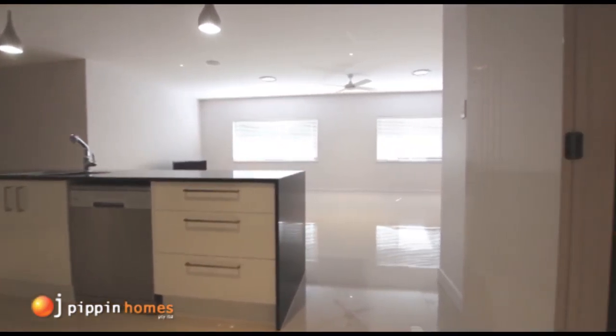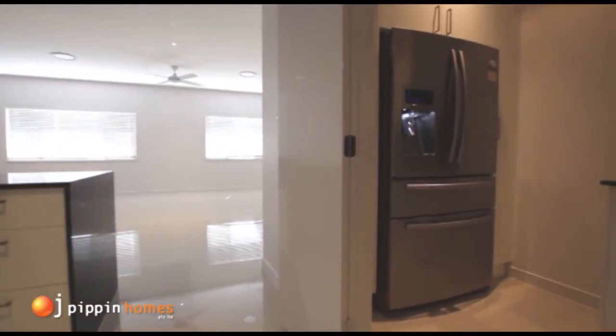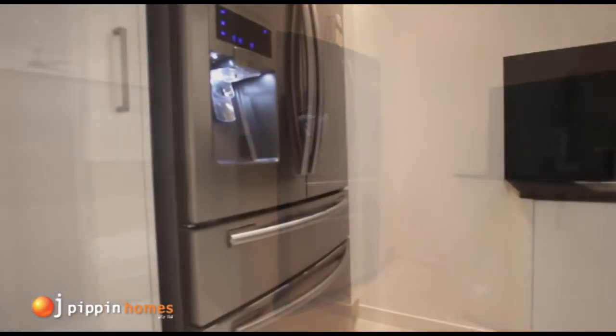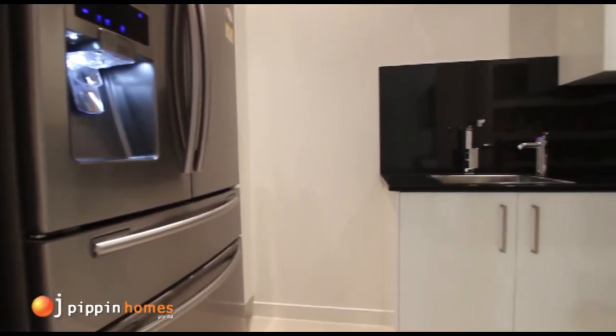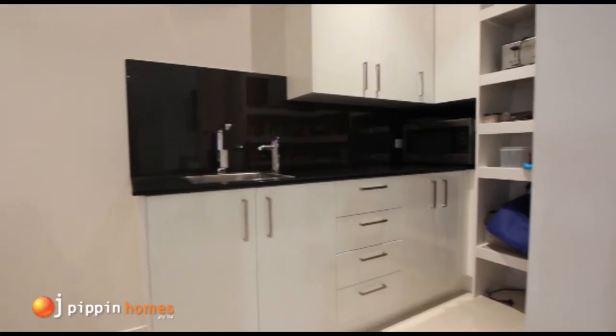And leaving the best to last — the butler's pantry. With loads of storage, extra benches, cupboards, and a sink.